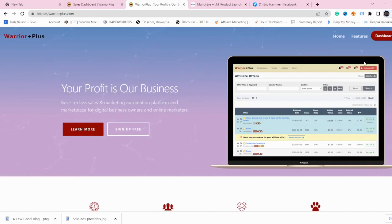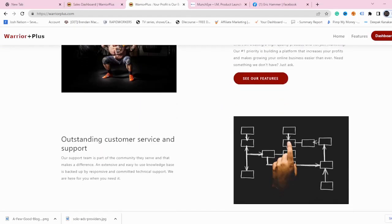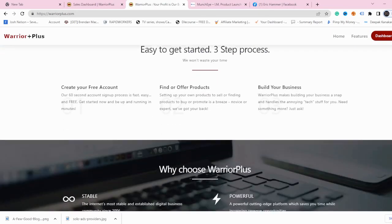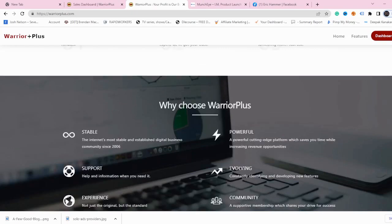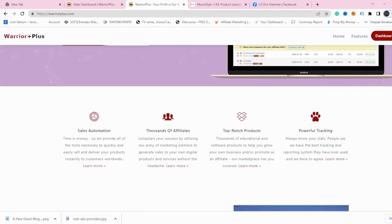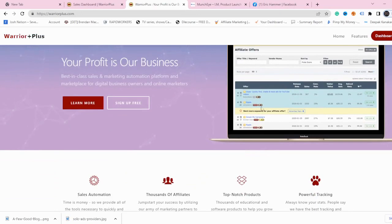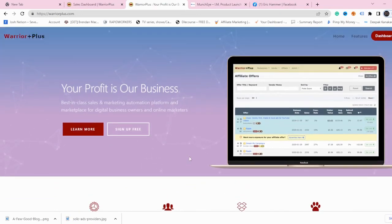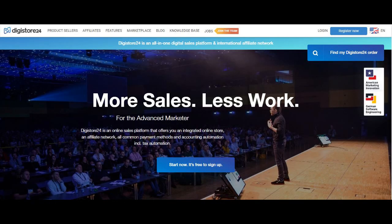This is the platform we're going to use — it's called Warrior Plus, an affiliate marketing network. What's really important to say is that on this website, you can find 99% of make money online niche offers. If you're not in the make money online niche, this video may not be for you, but I still recommend you keep watching because you can learn how to promote products, since the strategy is the same on Warrior Plus, ClickBank, and Digistore24.